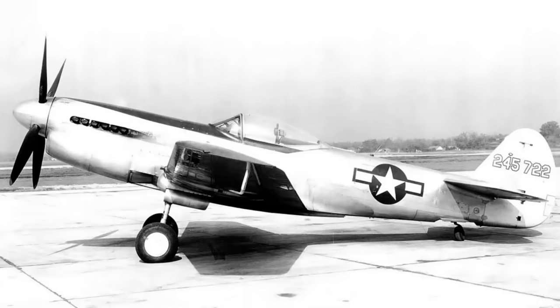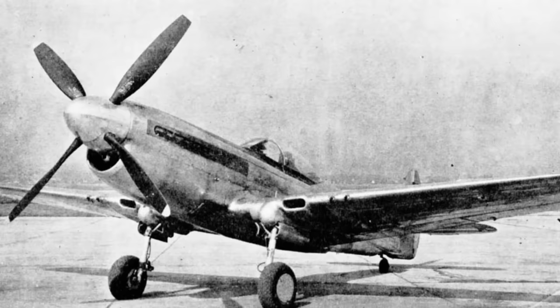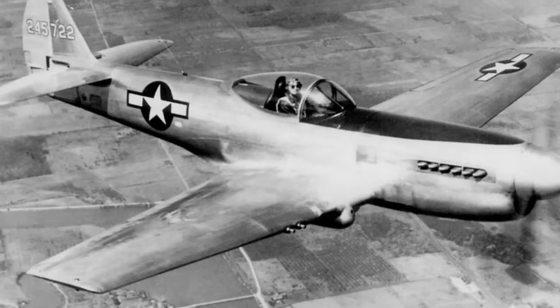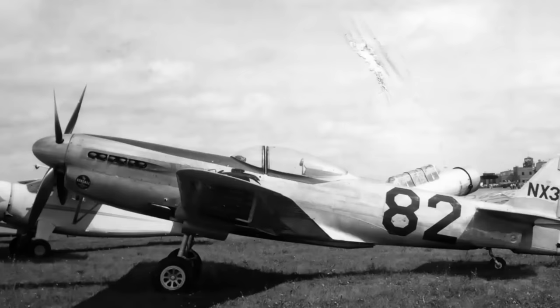Because despite the improved performance over the baseline P-40s, the P-40Qs still didn't offer anything over the P-51 or P-47, which were themselves becoming more and more formidable and getting into service in mounting numbers. Indeed, the Warhawk's days in production were now numbered, and the last one rolled off the line in November 1944. And that would be that for the P-40Q's story, except there was one still in existence at the end of the war — the P-40Q-2A.